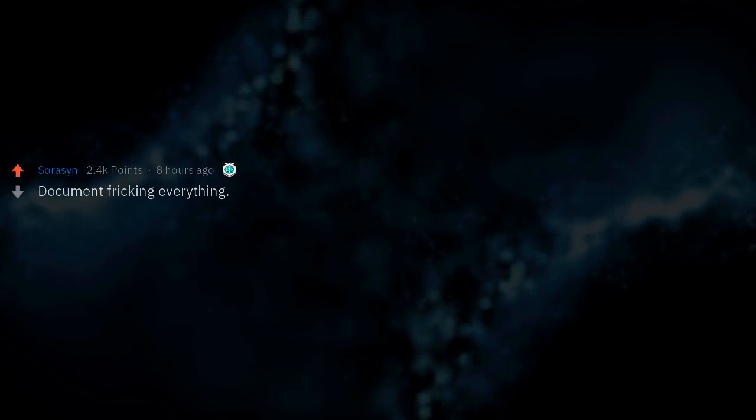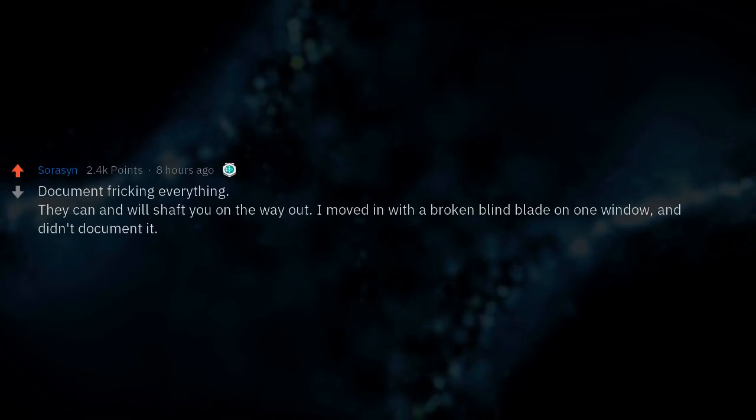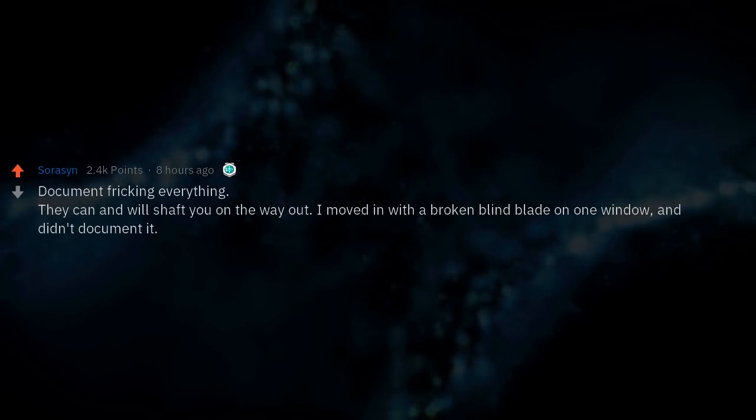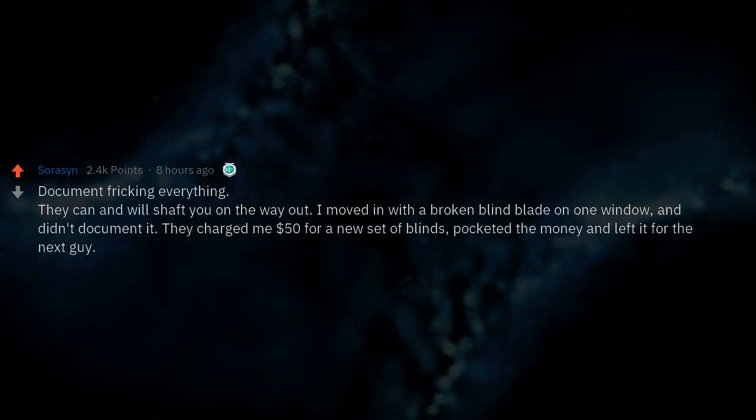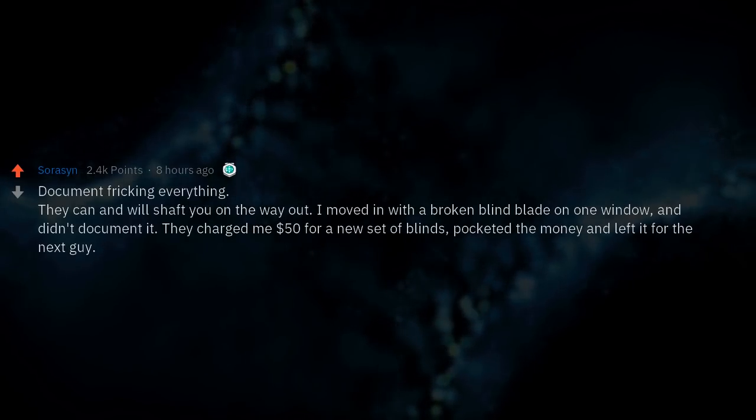Document everything. They can and will shaft you on the way out. I moved in with a broken blind blade on one window and didn't document it. They charged me $50 for a new set of blinds, pocketed the money, and left it for the next guy.